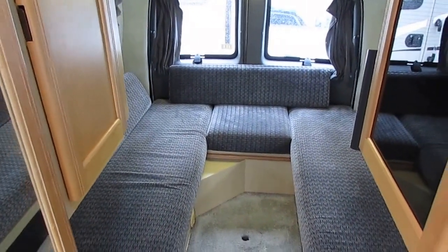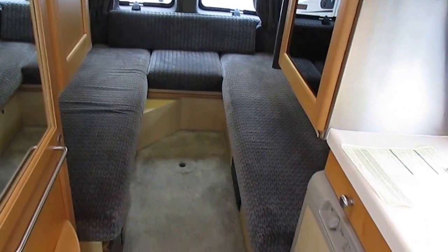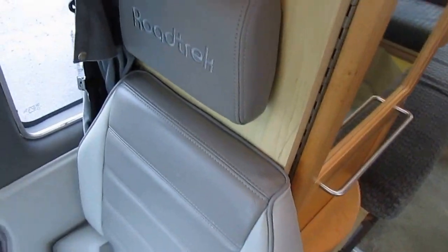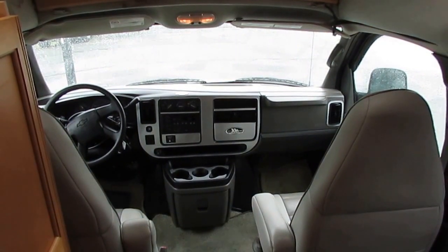Don't believe me? Just check our inventory and Google other 2005 Roadtrek vans to see what they're bringing and compare it to this one — you'll see exactly what I'm talking about. Thank you for watching. Look forward to seeing you here in beautiful Ringgold, Georgia.